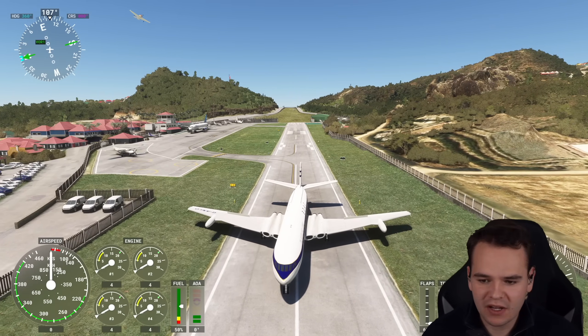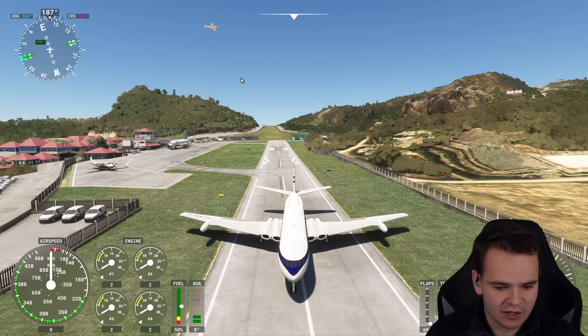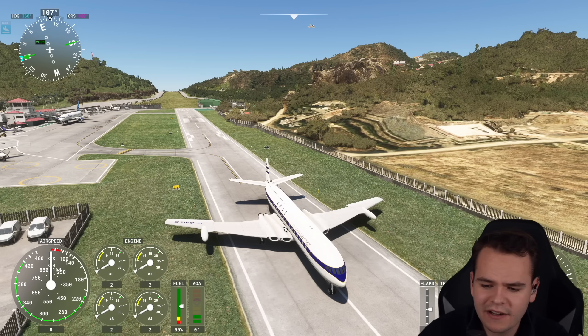Thrust reversers are absolutely broken — makes no difference. Can this thing take off again? By the way, this is 60 degrees of flap.